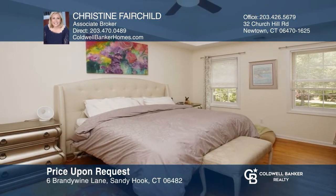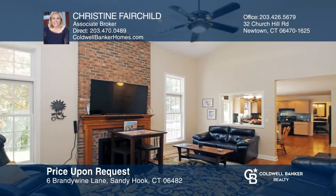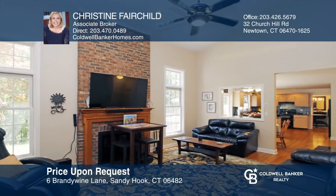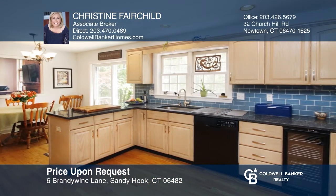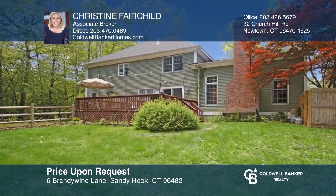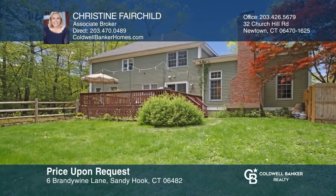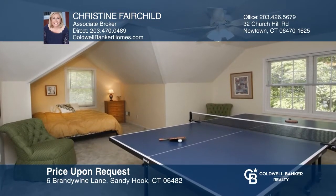This beautiful colonial located on three-plus acres in a cul-de-sac offers so much space inside and out. Inside you will find four bedrooms, three and one half baths, an office, an eat-in kitchen with granite counters, hardwood floors throughout the open floor plan, sliders to the deck, and a finished lower level. Think this is the perfect home for your family? Check it out today by calling Christine Fairchild.